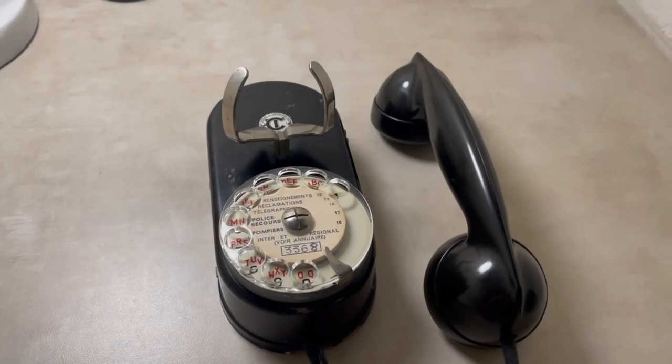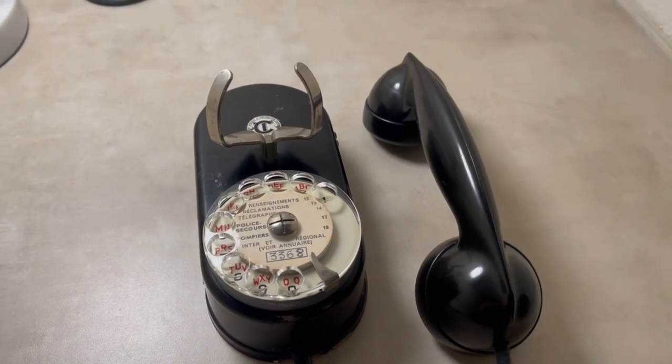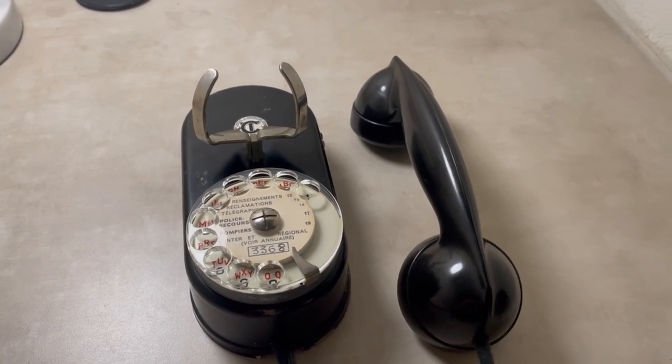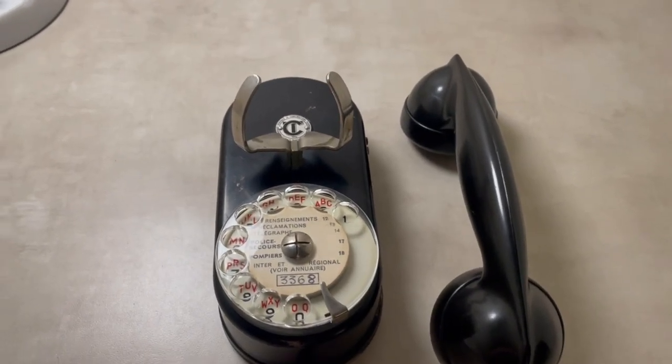Welcome back everybody. I have a very interesting French telephone in front of me — it's actually made to be placed on the wall, so it's a wall telephone, and this one is made by CGCT.